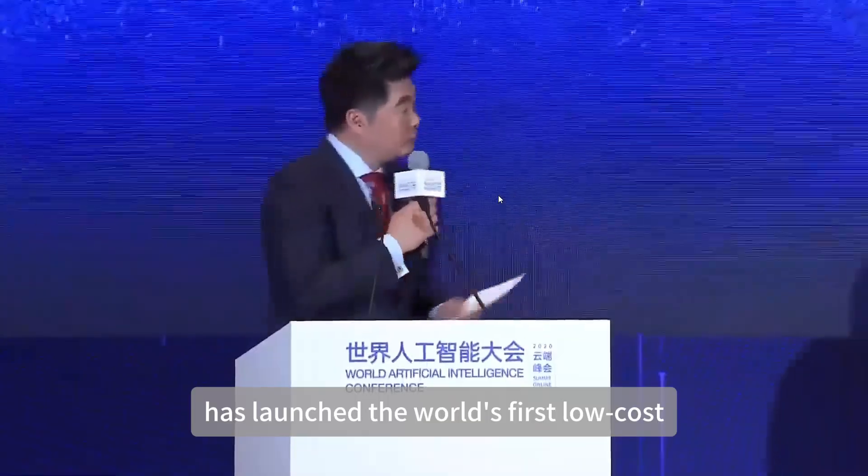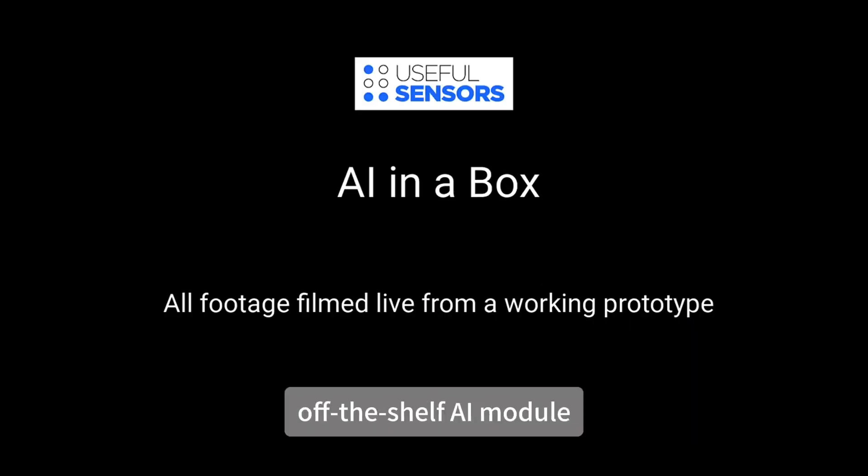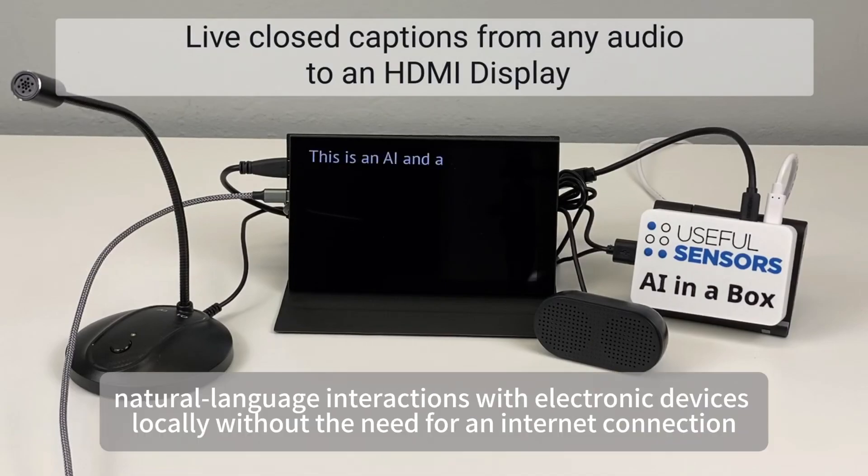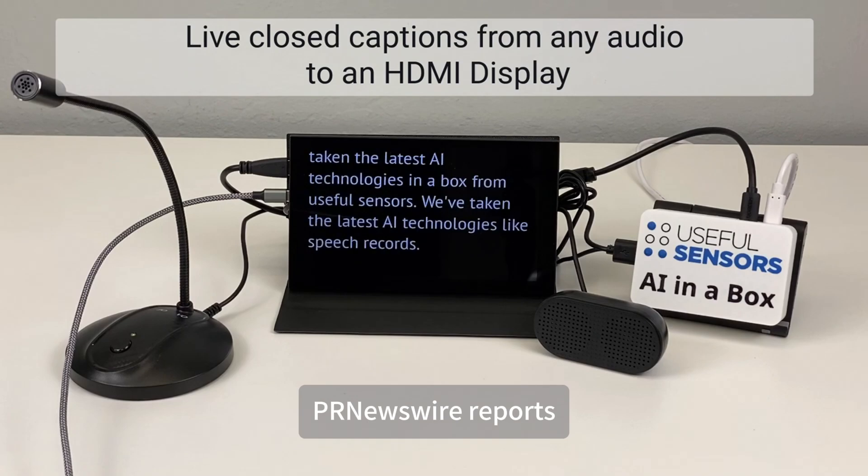Useful Sensors, an AI-focused startup, has launched the world's first low-cost, off-the-shelf AI module, the AI in a Box, which enables intuitive natural language interactions with electronic devices locally without the need for an internet connection, PR Newswire reports.